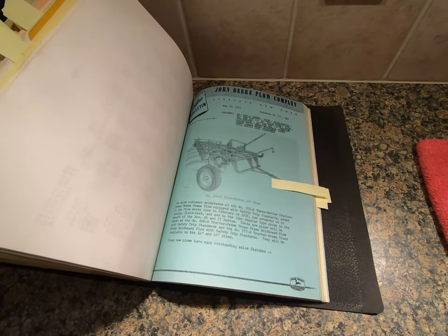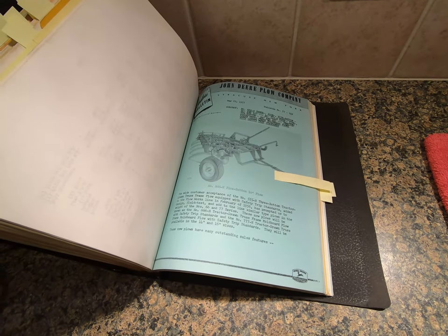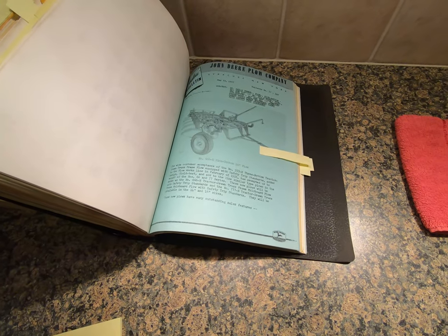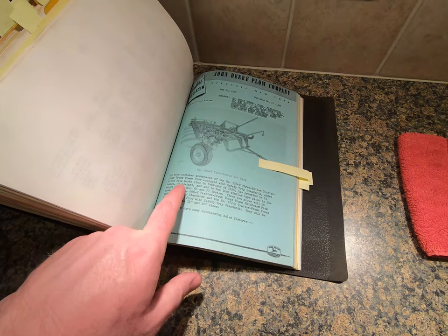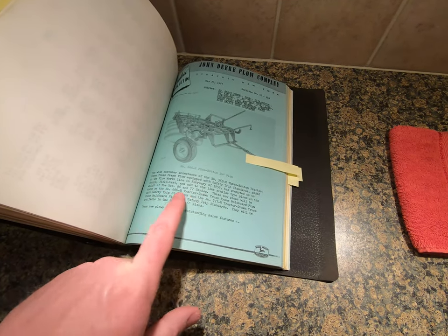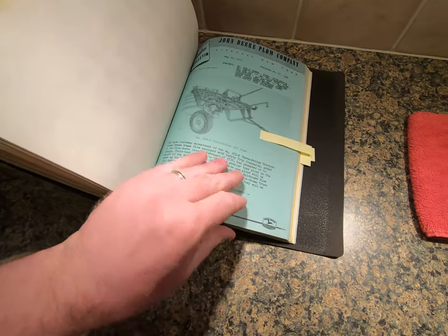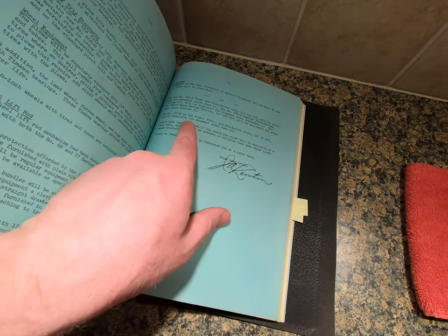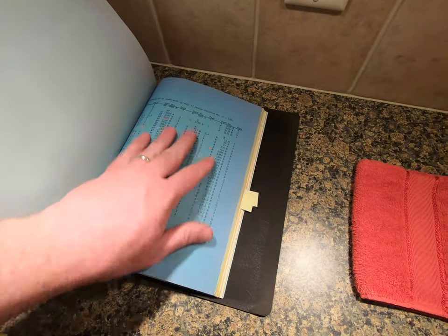I don't know a whole lot about plows but this was the announcement of the triple-number plows - the 666 and 777 - four, five, and six bottom plows in 14 and 16 inch sizes. It mentions wide customer acceptance of the 555H three-bottom tractor truss-frame plow equipped with safety trip standards, added in February 1956. These new plows would be known as the 666H truss drawn moldboard plow with safety trip standard and the 777. The 777 would be available for shipment on or about June 15, 1957.